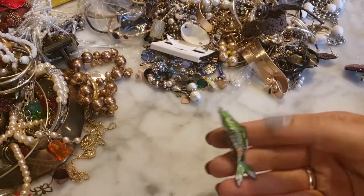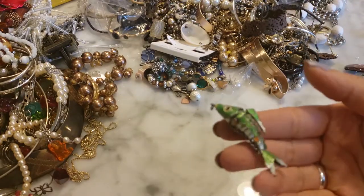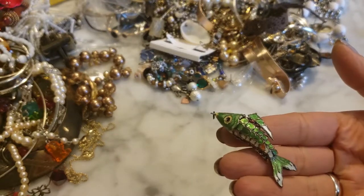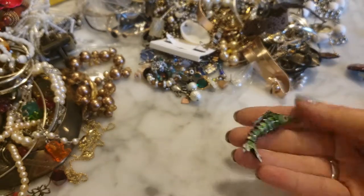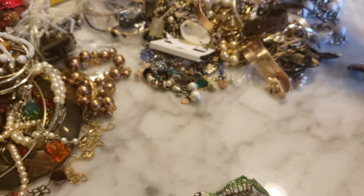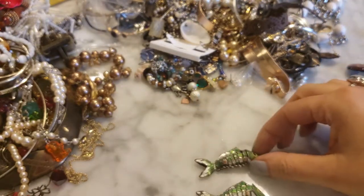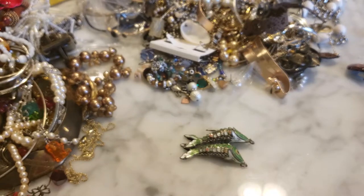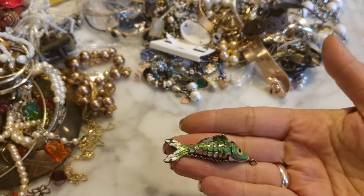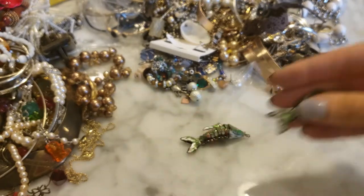I love this — this is an articulated fish charm in enamel. These are really cool, and there's another one in here. So we've got a couple of articulated fish charms. Awesome.